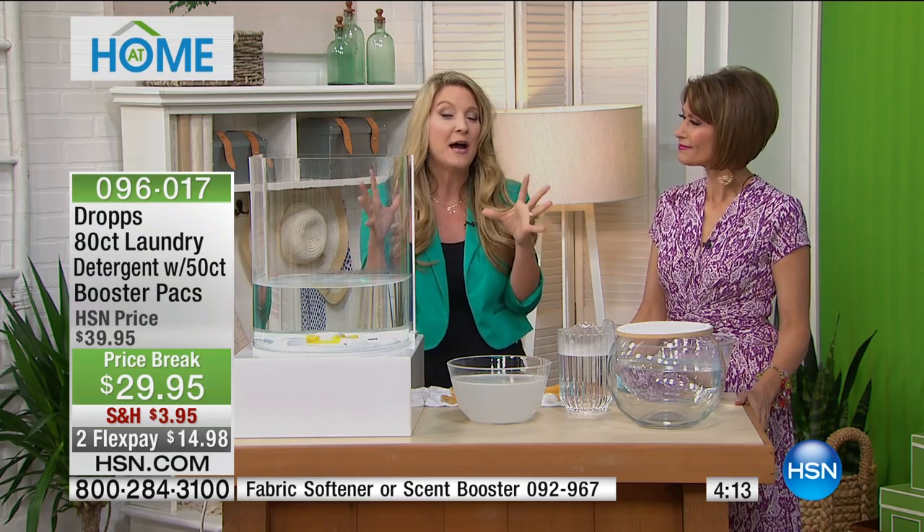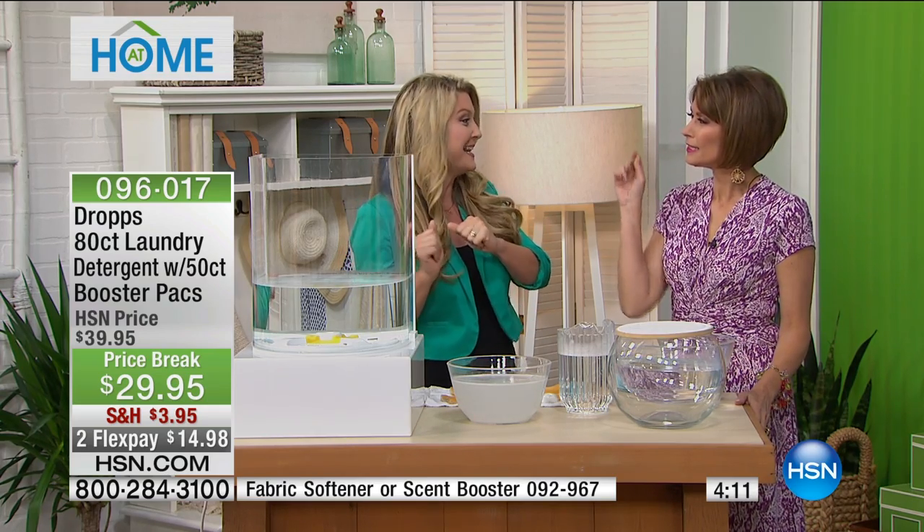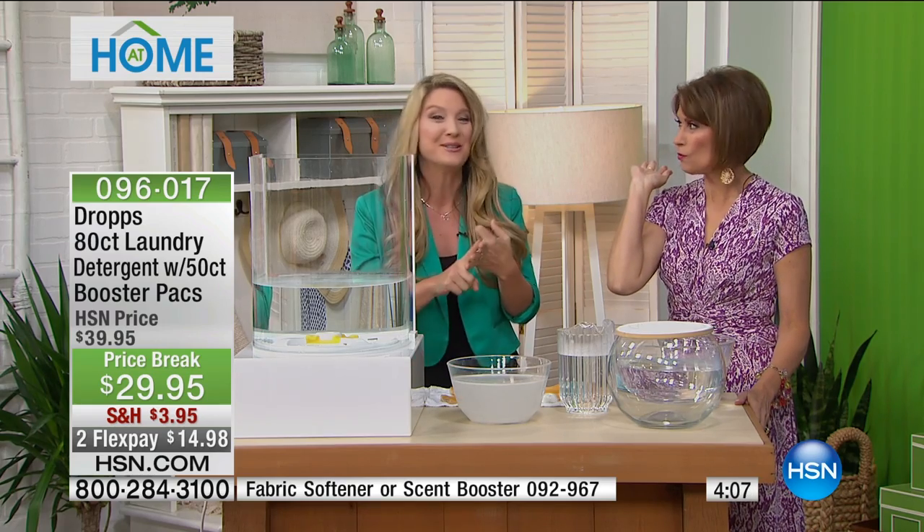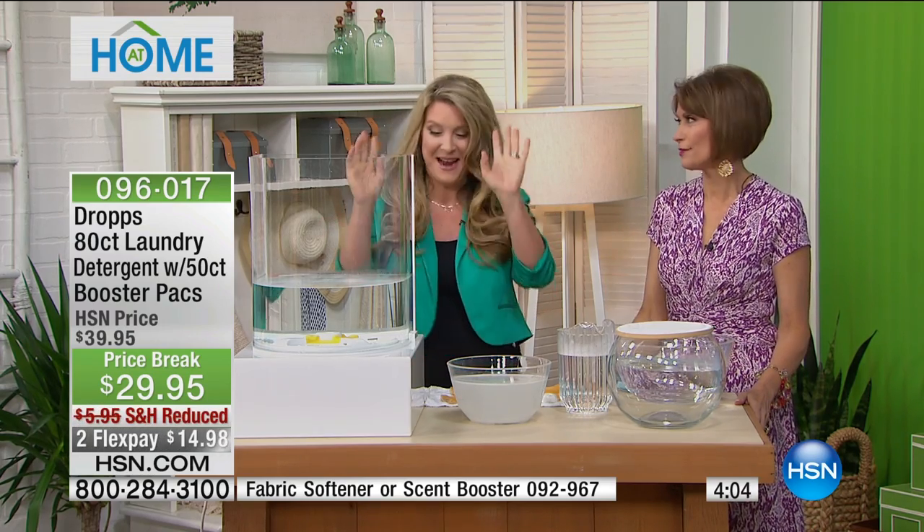Any type of material — you can use that with Drops. Cashmere, silks, wools. No more dry cleaning. No more dry cleaning bills.